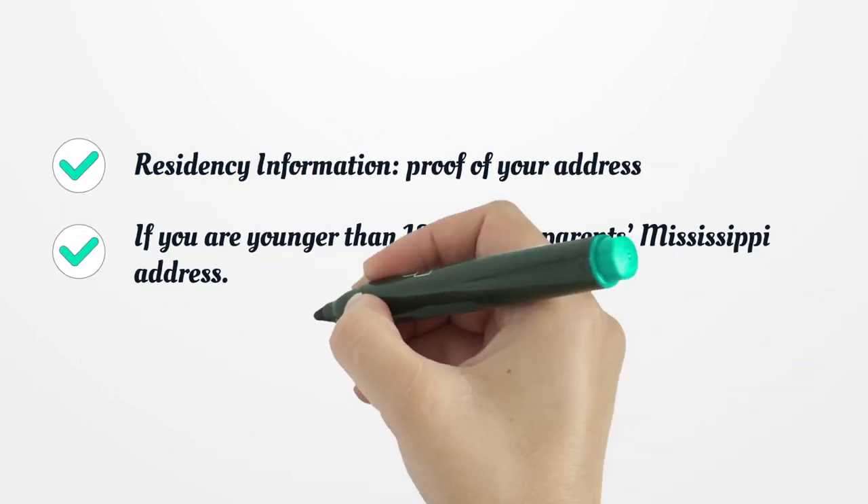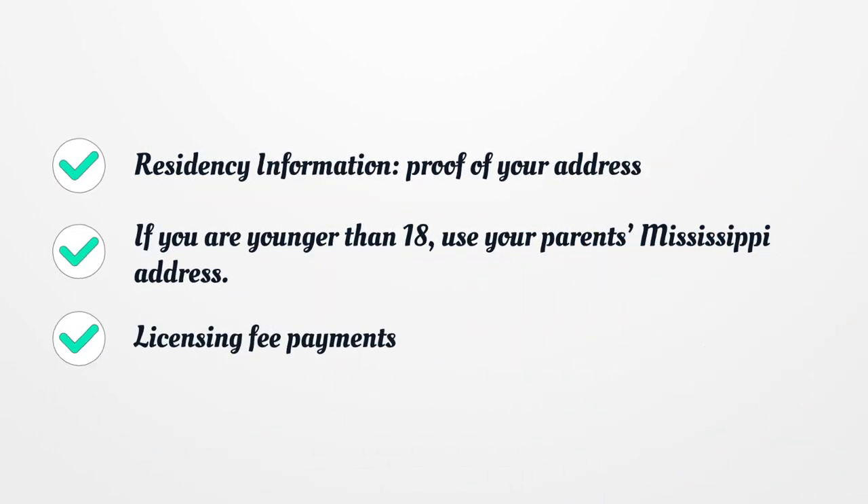The results of the vision screening with a passing score are required. You must provide residency information and proof of your address. If you are younger than 18, use your parent's Mississippi address. You will also need to make licensing fee payments.